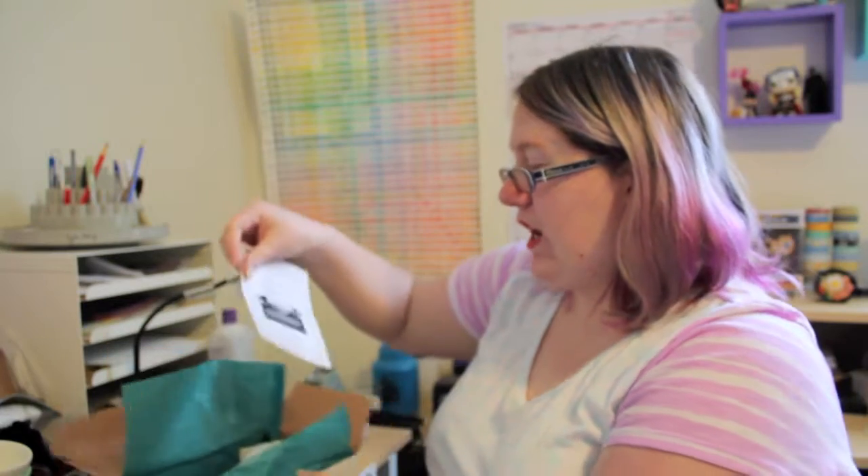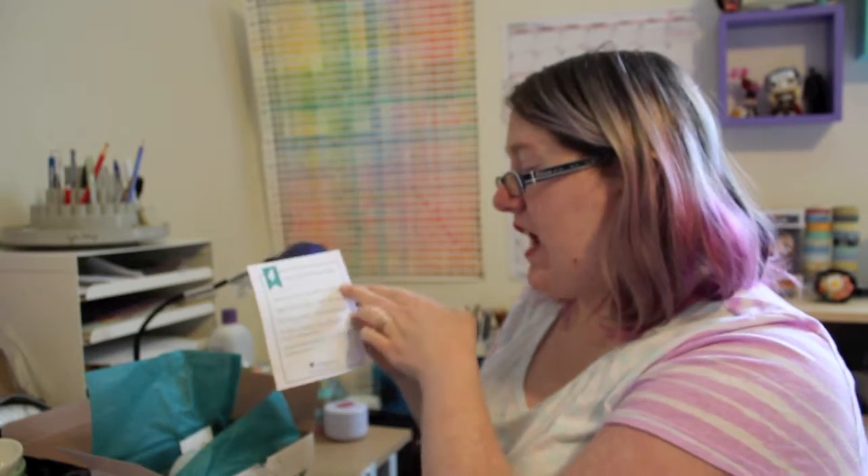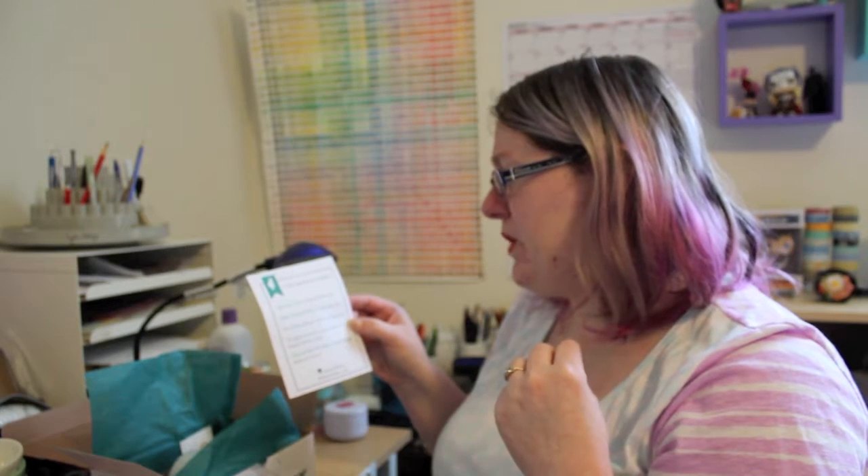Inside here we have got our little information sheet which details the five different items that you get in this package. On average the bookish box costs about $30 give or take, depending on what kind of shirt you get with your box. For $30 you're getting a t-shirt plus some other really fantastic items for those who love books. They do list the value so you can calculate exactly what you're getting — in this case a $28 item, $12, $3, $10 and $4.50, which totals to well over $50 worth of items. Great value.